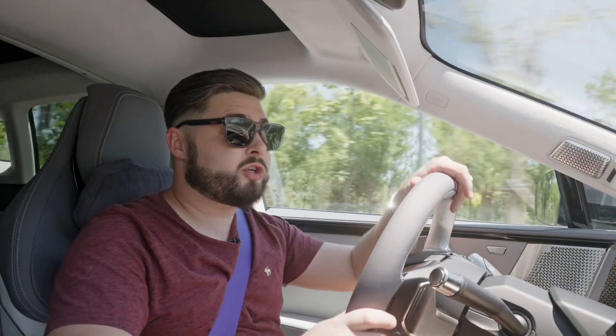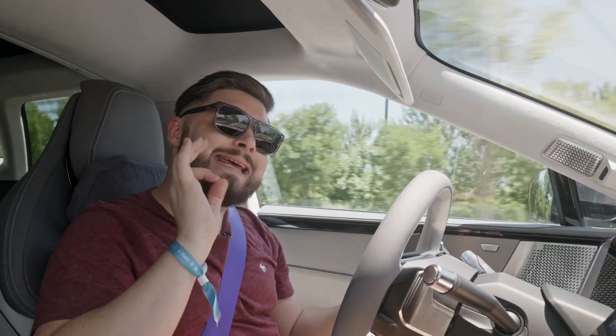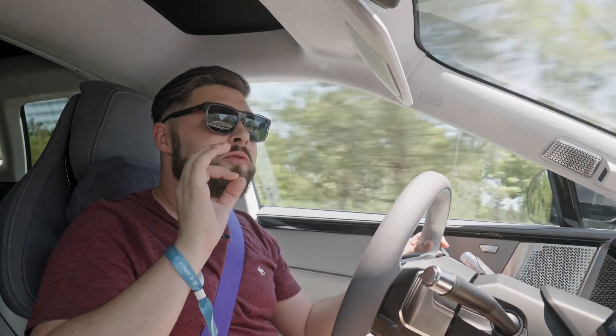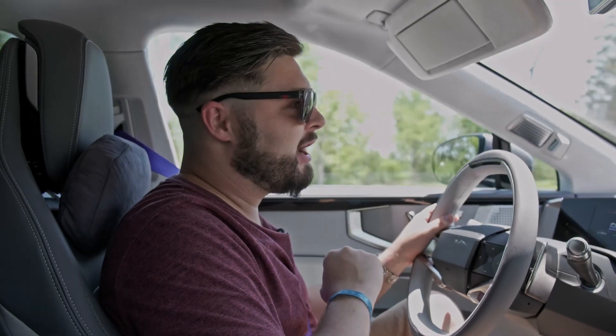There's no air suspension in the HiPhi Y, but it does come standard with CDC, which does its job of softening off or tightening up the suspension depending on what mode you're in. In eco mode, this dual motor will actually disengage the front motor, giving you essentially rear-wheel drive and 30 kilometres of extra claimed range.